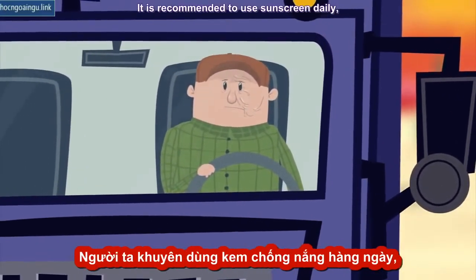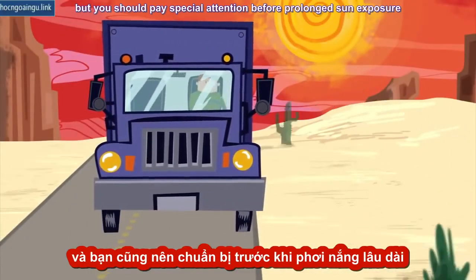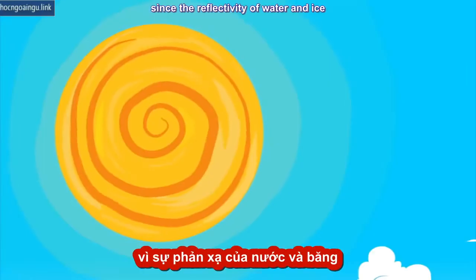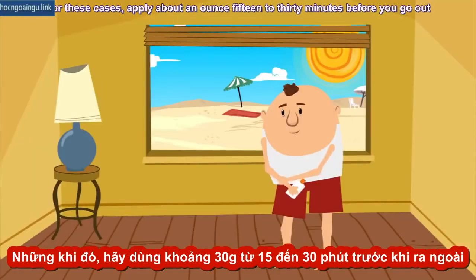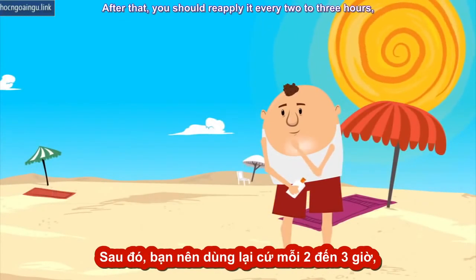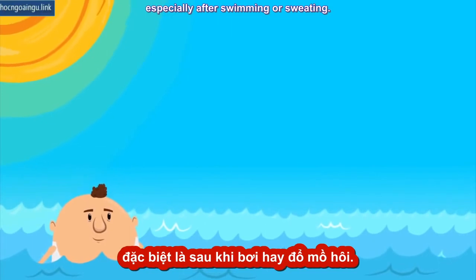It is recommended to use sunscreen daily, but you should pay special attention before prolonged sun exposure, or when at the beach or among snow, since the reflectivity of water and ice amplifies the sun's rays. For these cases, apply about an ounce 15 to 30 minutes before you go out, and once again soon after you get outside. After that, you should reapply it every two to three hours, especially after swimming or sweating.